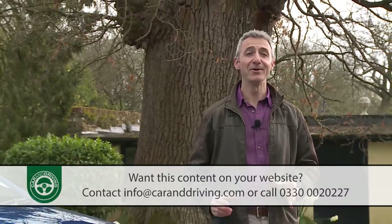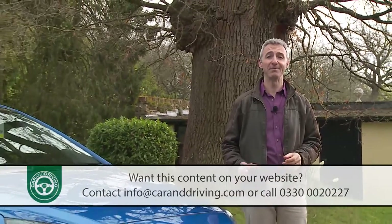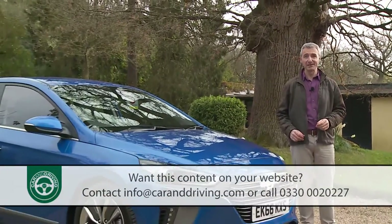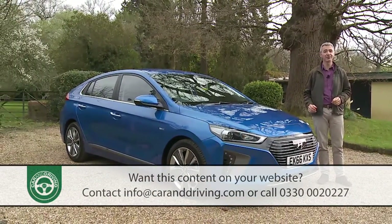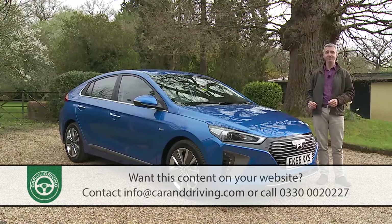Once upon a time Hyundai built simple, cheap, budget brand cars. Now it makes models like this one — the world's first vehicle to offer the choice of three electrified powertrains. Welcome to the IONIQ.